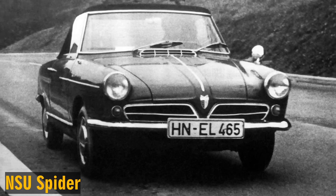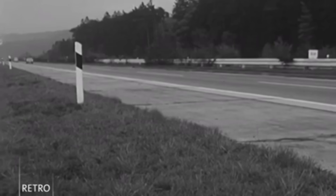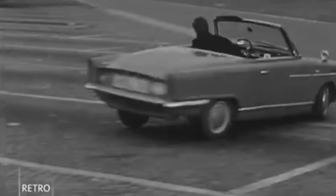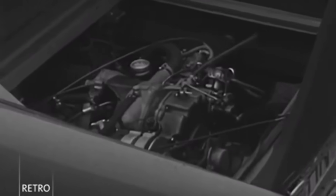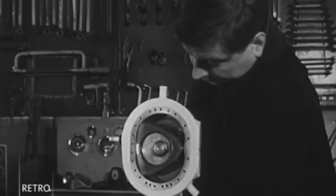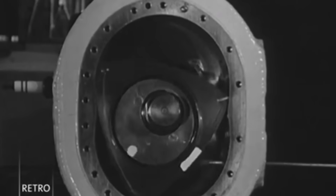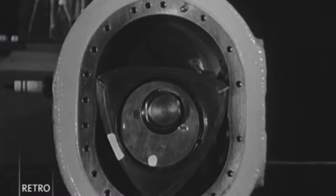In 1963, the company introduced the NSU Spider, the world's first production car powered by a rotary engine. Its single-rotor unit produced 50 horsepower, and the very idea of putting such an experimental design into a showroom car caused a real sensation. It was bold, unexpected, and unlike anything offered by other European manufacturers. But the excitement didn't last long. The technology was still immature, and its biggest weakness revealed itself almost immediately — the engine's longevity was extremely poor. Compared to a traditional piston engine, the Spider required major work far more frequently, in some cases three times as often. For an everyday car, that was simply unacceptable.